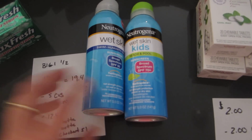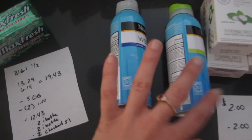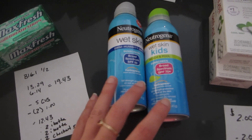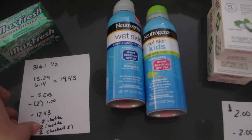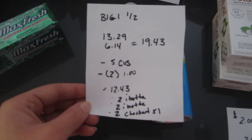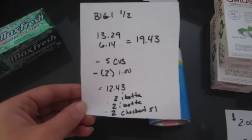The Neutrogena sunscreen is buy one get one half off. There's no extra bucks with this deal, but it is part of the Ibotta app deal and Checkout 51. I figured it was a good deal with the coupons I had. One rang up $13.29 and the other one was $6.14 because it was buy one get one half off, so it was $19.43.